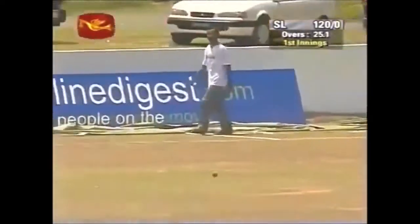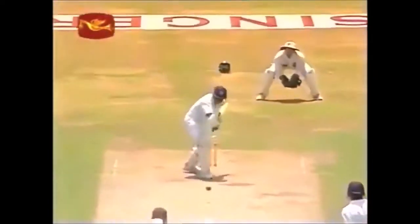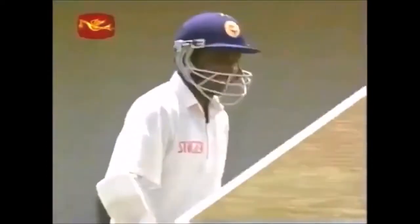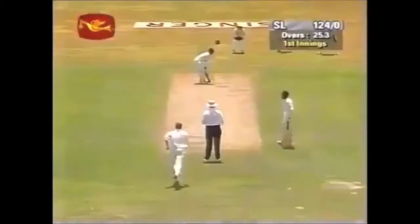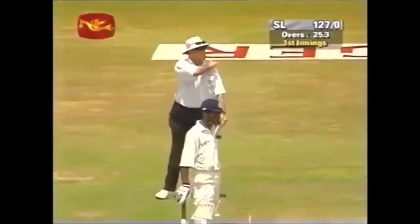That's frustration for the bowlers — he's taken the outside edge but it's found the gap. There's no third man, so another boundary for the Sri Lankan captain. The outside edge there — the ball taking the edge between the slip and gully and rolling all the way down to the boundary. Really cutting on that delivery, Sanath Jayasuriya coming forward, nice line and length getting the edge and racing down to the boundary. He's gone after that one — given the width, he doesn't mind even taking the aerial route in a test match. Reaches the boundary in a flash.